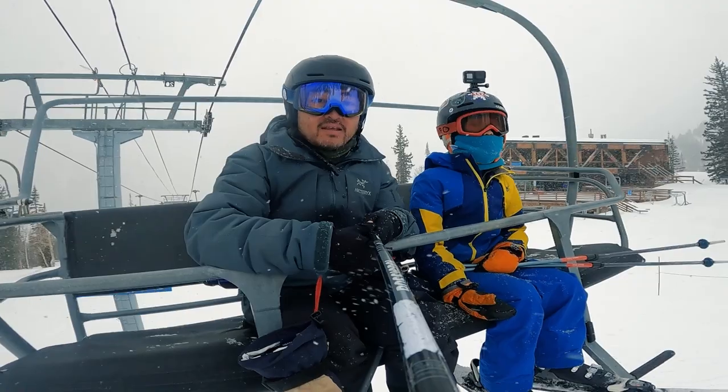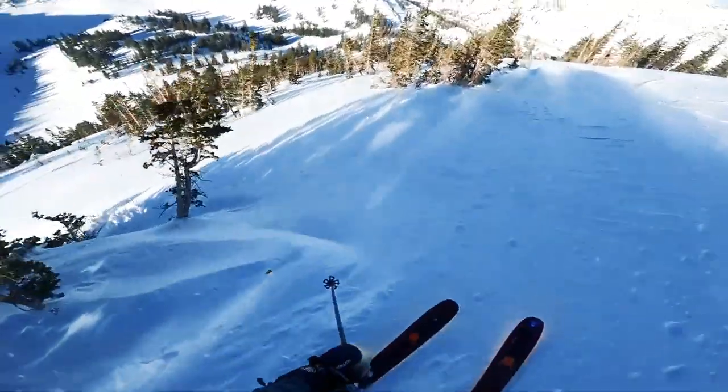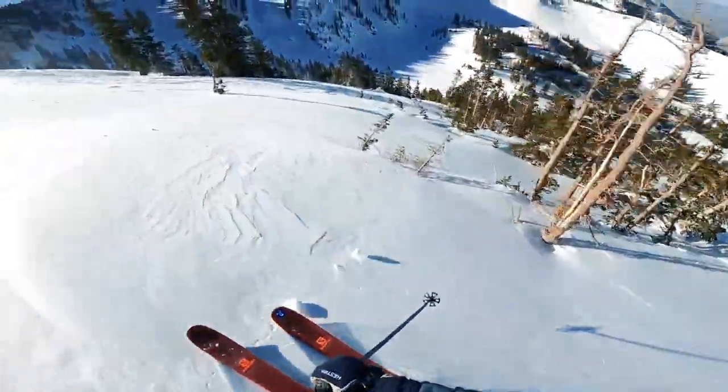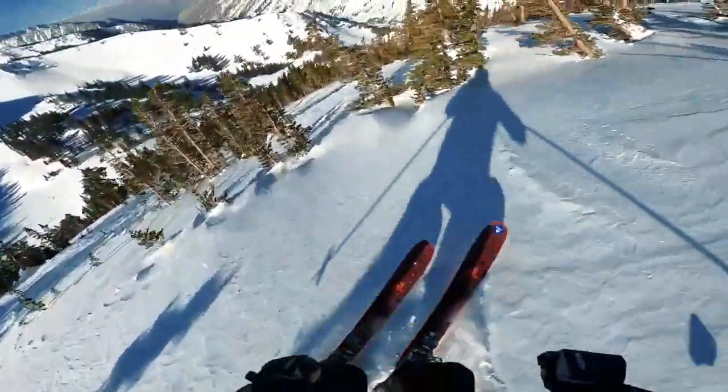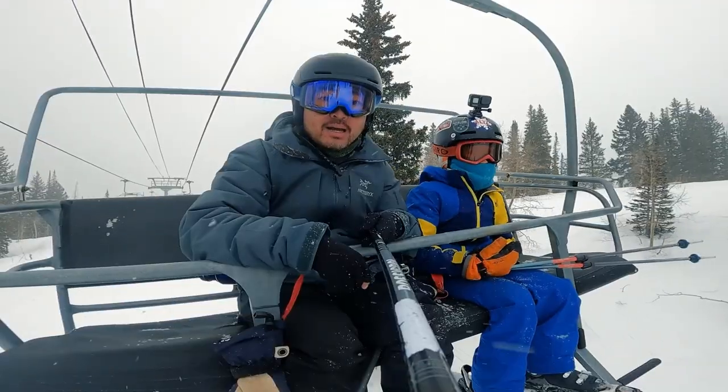Two more fantastic tree runs at Snowbird are on High Baldy. One is called Venus Line — it's a very long line winding through the trees, a beautiful run. However, on a very windy, low-visibility day, it's probably not a good idea to go on High Baldy.